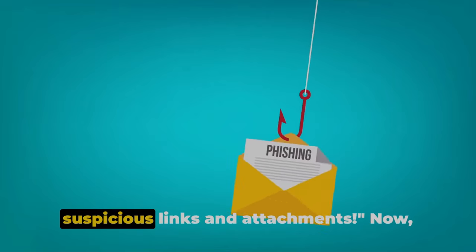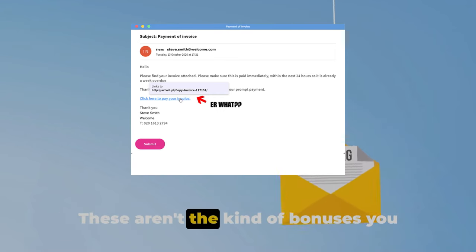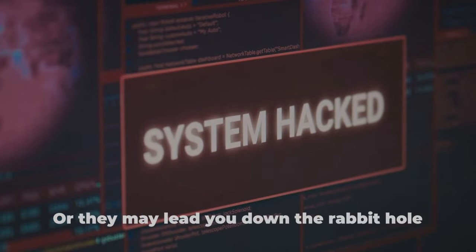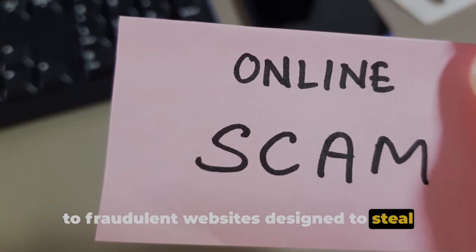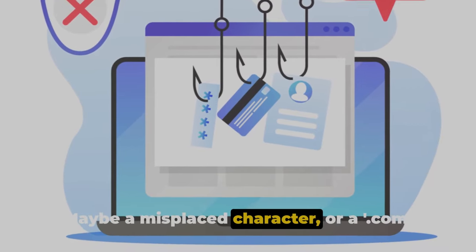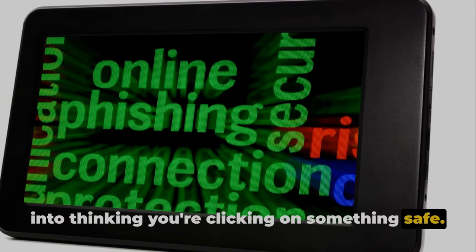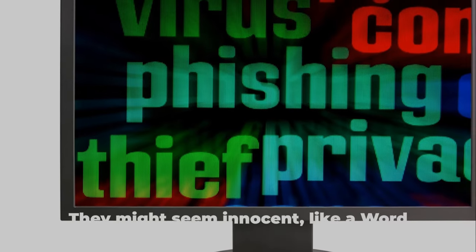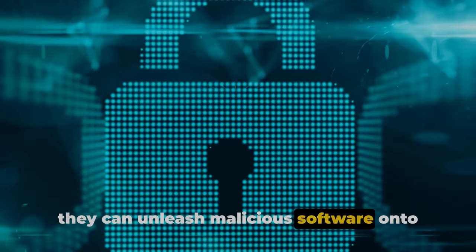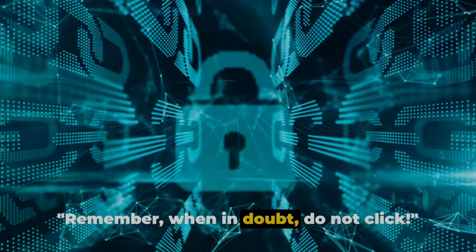Sixthly and seventhly, be cautious of suspicious links and attachments. Phishing scams often come with suspicious links or attachments. They could be laced with malware that, once downloaded, can wreak havoc on your system, or they may lead you to fraudulent websites designed to steal your information. A link might look legitimate, but a closer look may reveal subtle differences — maybe a misplaced character, or a .com that should be a .net. As for attachments, they might seem innocent, like a Word document or a PDF file, but once opened, they can unleash malicious software onto your device. When in doubt, do not click.